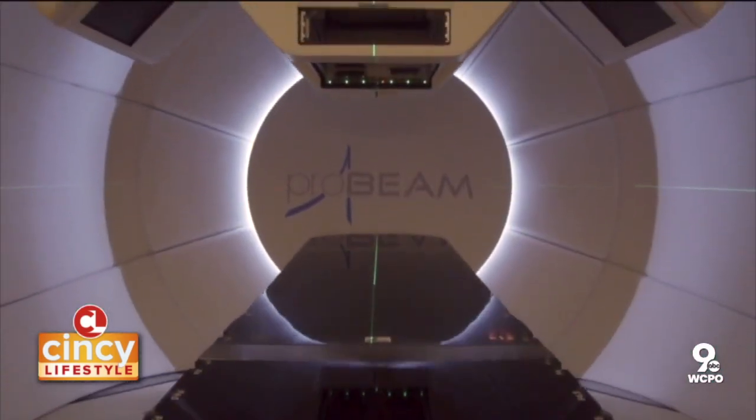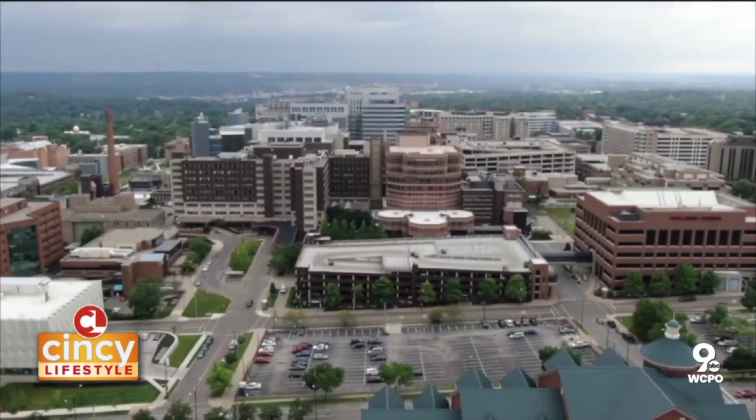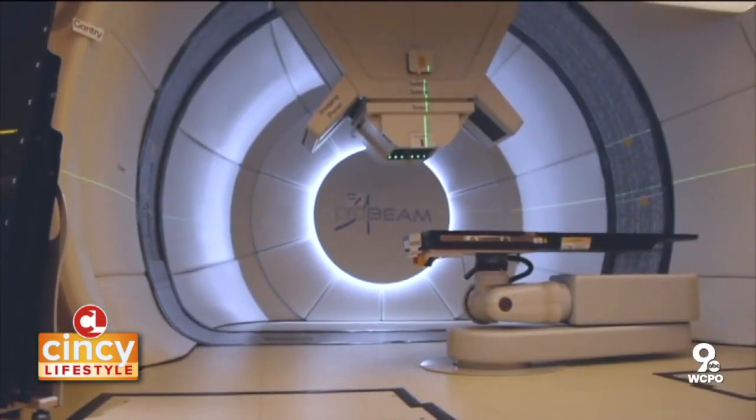Proton beam therapy is a fantastic newer form of technology used to deliver radiation therapy. What is incredible about proton beam therapy is its precision, so it's extremely good for certain types of tumors. We're very fortunate here at the UC Brain Tumor Center to have immediate access to proton beam therapy — we're one of less than 40 centers in the United States to have access to this very new form of technology. For the past five years we've been able to offer that here locally, so our patients don't need to travel.